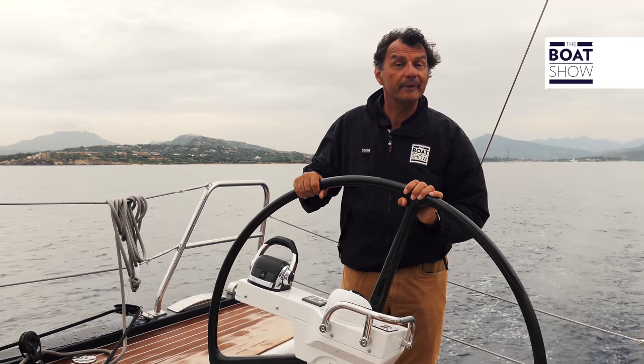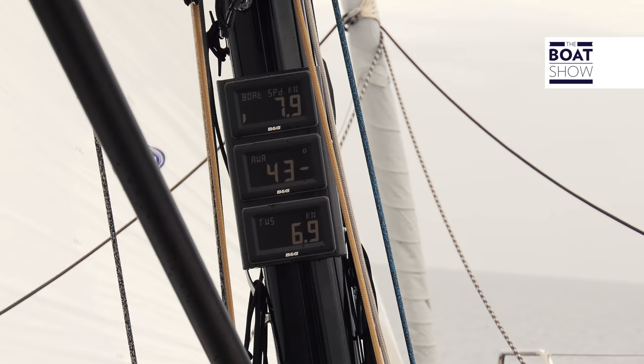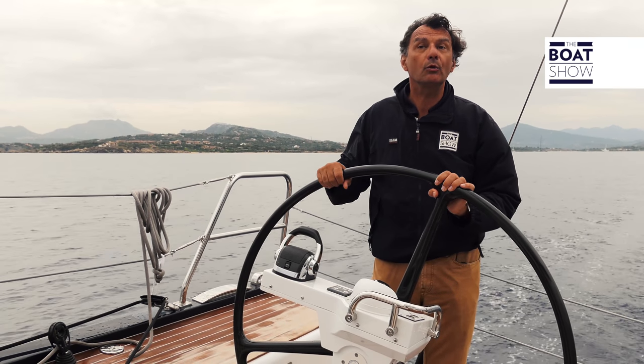We are already sailing with the Code Zero, which is for fairer winds, and the mainsail, and we are sailing at a speed higher than that of the wind, which is seven to 7.2 knots. The boat speed is almost eight.